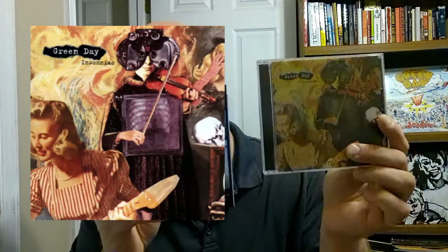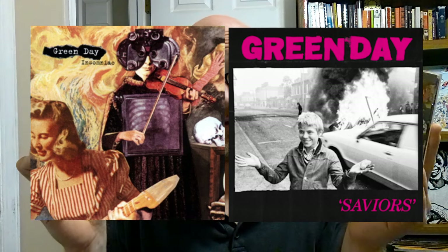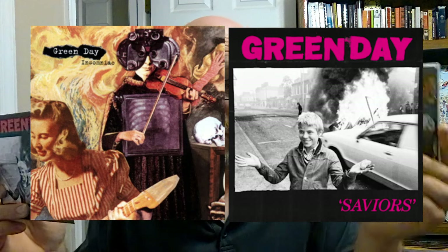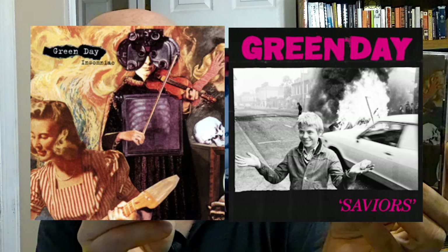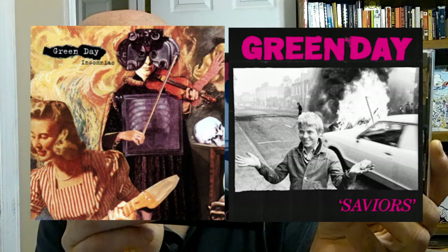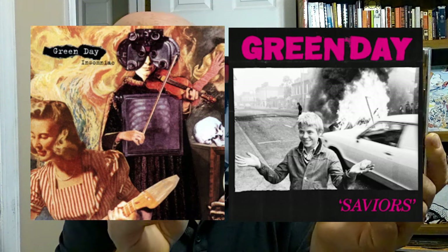Now we're moving on to an album that you guys really love a lot, and I do too — Insomniac. We've got Insomniac and Saviors, and there are a lot of similarities here on these covers. The boy with his rock is standing like the girl with her guitar. Both are with fire behind them and smiles on their faces. They are looking in the same direction as each other, and the other two characters behind her are standing where the other folks on Saviors are standing. And none of this is coincidence.